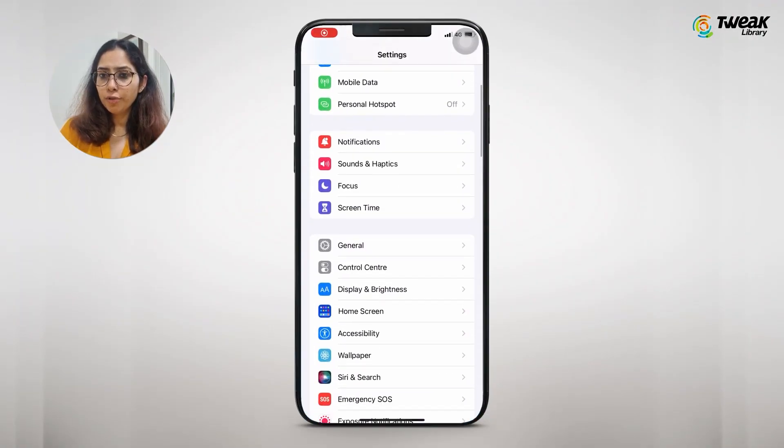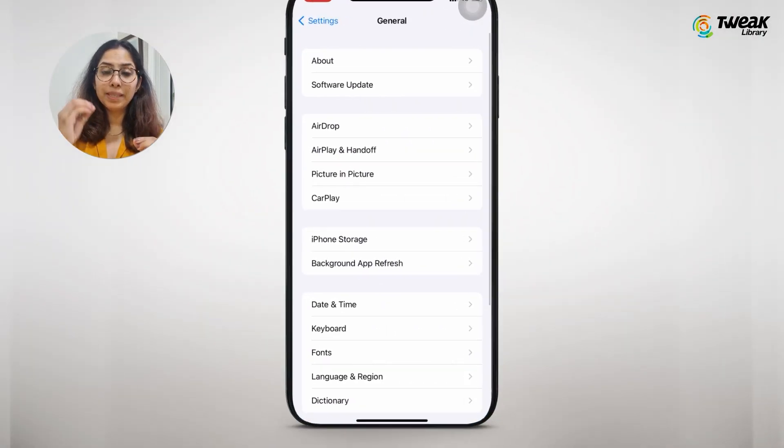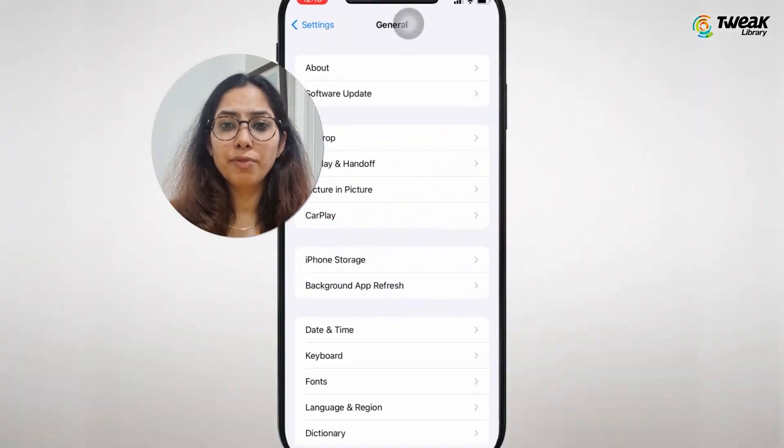Background app refresh is a feature of iOS that allows apps to update their content from the internet even while you're not using them. Through this video, we will see if you should keep it enabled or not. Let's understand background app refresh in detail.